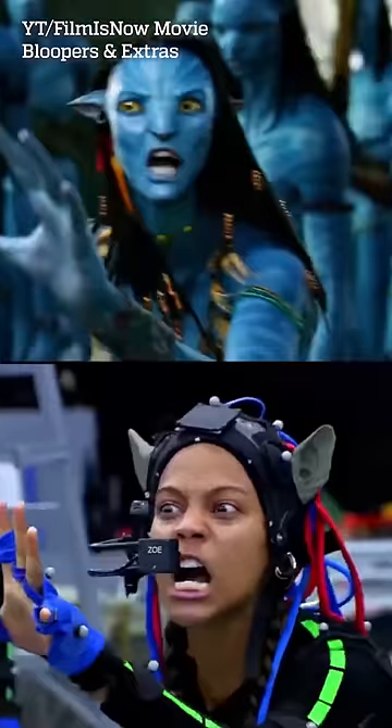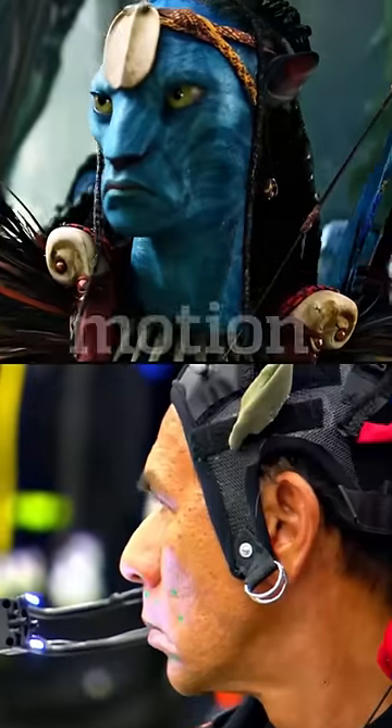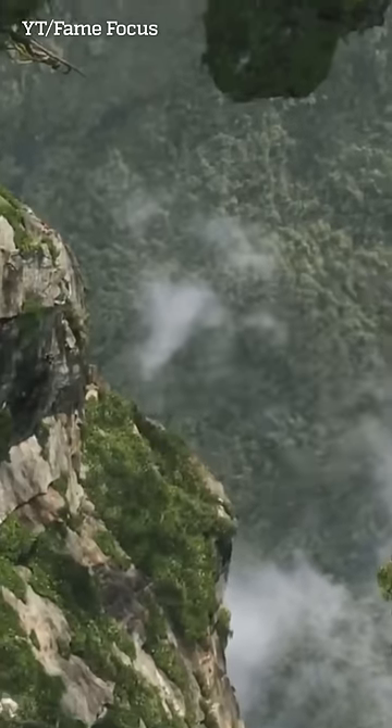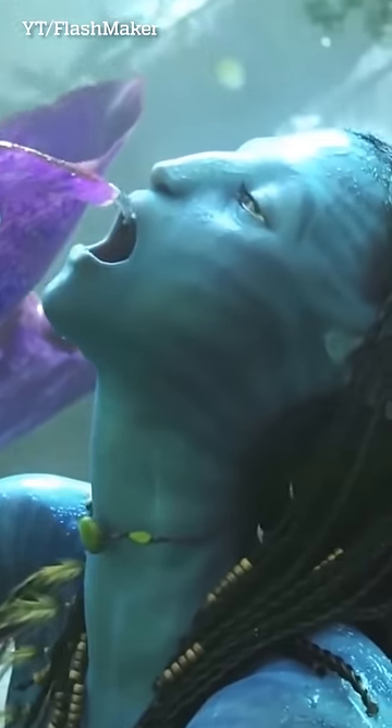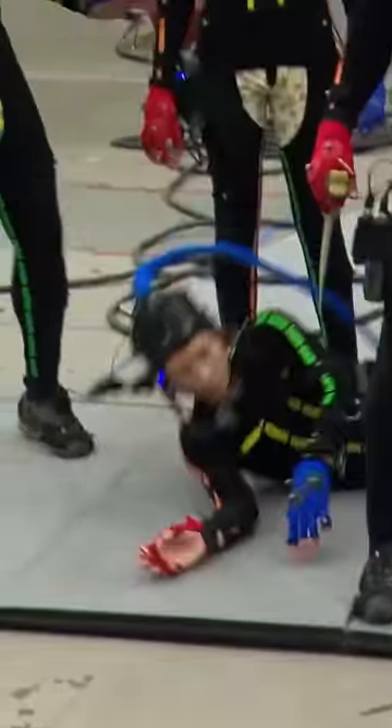The main technology that made it possible to give Avatar's characters such lifelike expressions was facial motion capture. Weta Digital Studio was responsible for the special effects in Avatar, especially for Avatar 2. They developed a whole new face capture system that allowed them to track even the slightest movement, down to the actor's eyes.